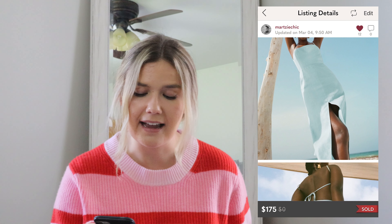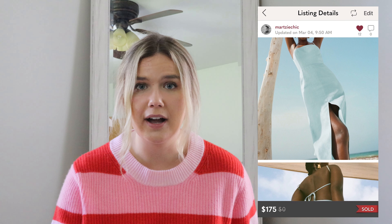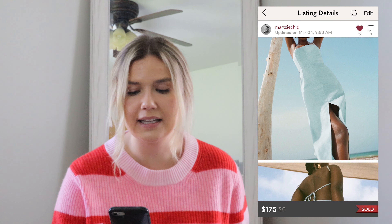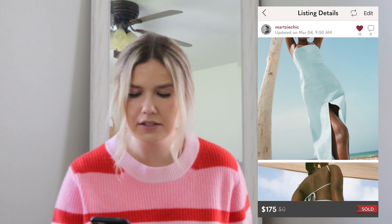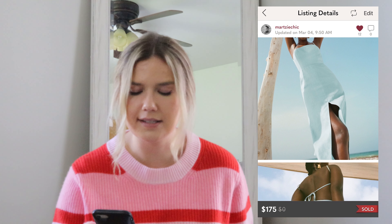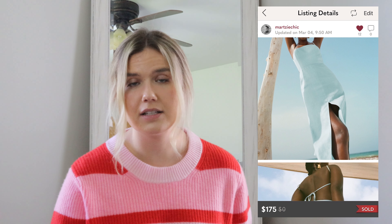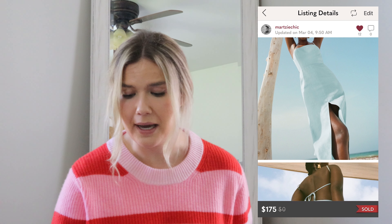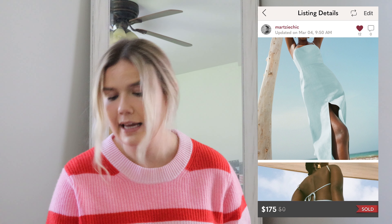The next sale was a really big gamble for me — a Reformation linen Nia dress. I ended up paying $80 for it. It was brand new with tags, and I kept thinking this is going to sell really fast for vacation season. And it did — I think it took around a week and a half to sell and it sold for $175. I ended up making $58.28 on it.